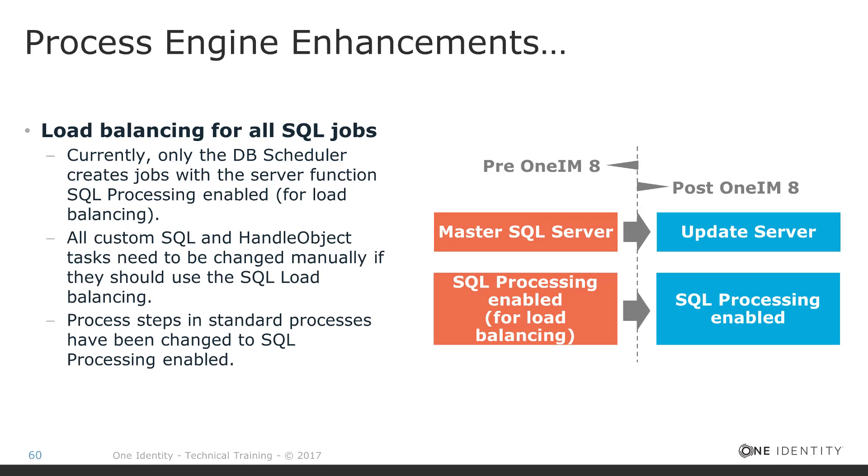This flag is well known on the process developer side because many process developers decide to assign that flag as the executing server for a process step, since it is easy to identify which server service will then do the job. In past years, this became a performance problem because the number of jobs for that master SQL server — the job service behind the master SQL server flag — was increasing, and with that it became more and more a bottleneck.